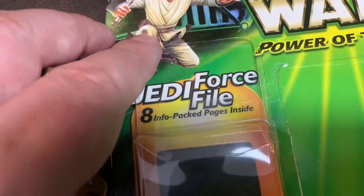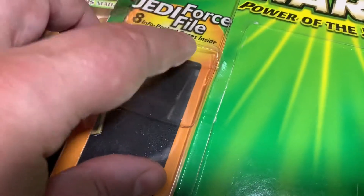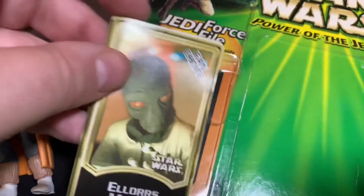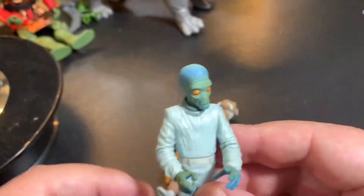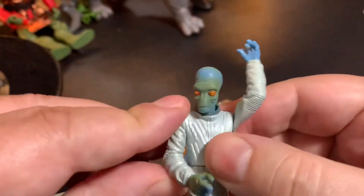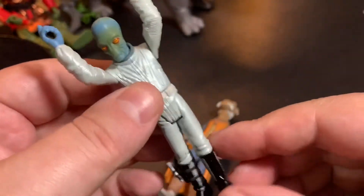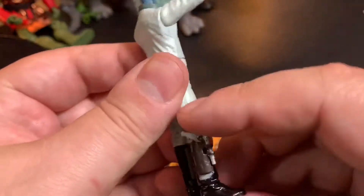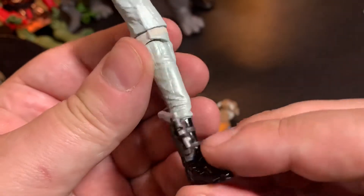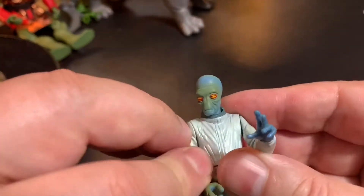I found out that the Force File insert is in a plastic tray, so you can just slit the top, slide it out, and then slide it back in when you're done reading — keeps the card back intact. The Duros has a twisty head, movable arms, a waist twist, and his legs move, so he's actually six points of articulation. The rubber band holding his gun had completely deteriorated when I touched it, but fortunately the gun fits well in the holster on his leg.